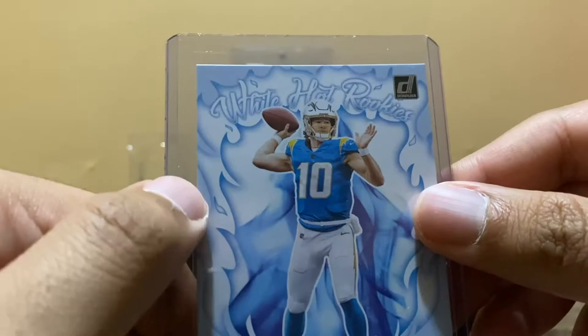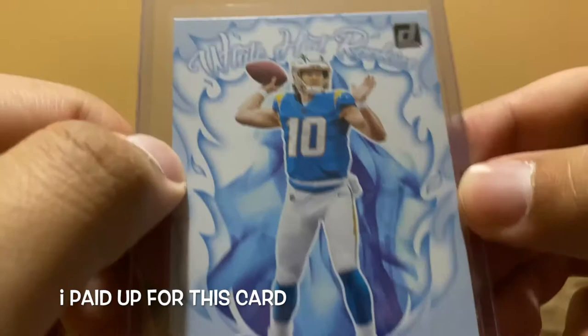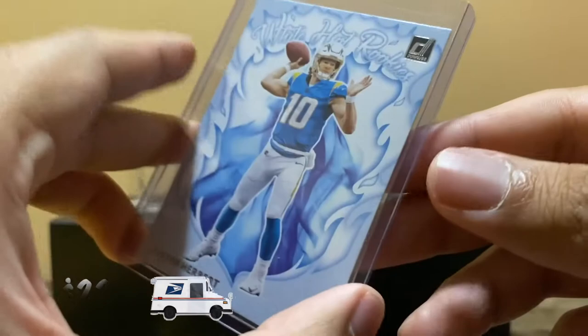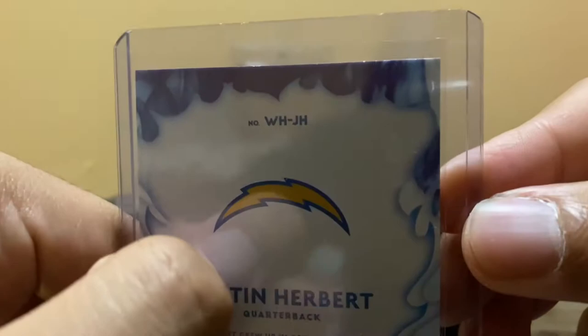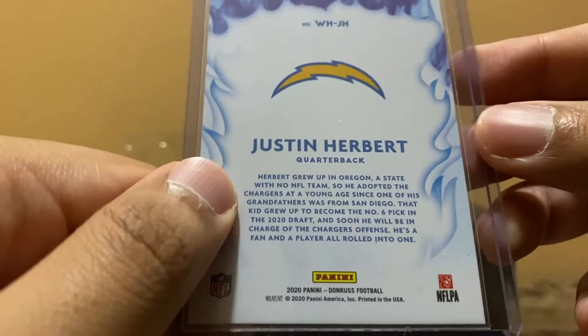I was also looking for the Joe Burrow red hot rookies, but I had to purchase this white hot rookies instead. I think it's a cool insert, kind of like flames. This card is maybe around fifteen to twenty dollars — it's going for like twenty or fifteen. Donruss football 2020.